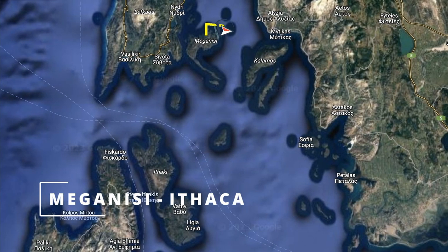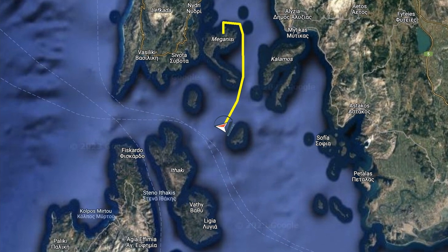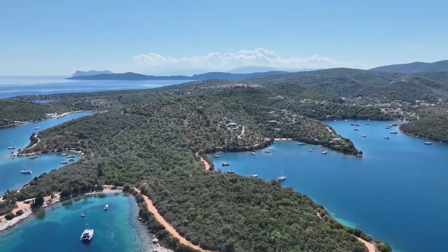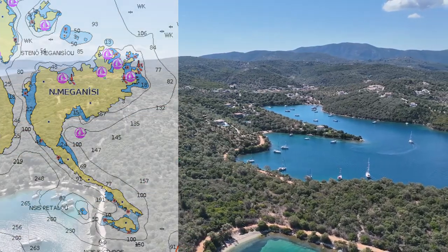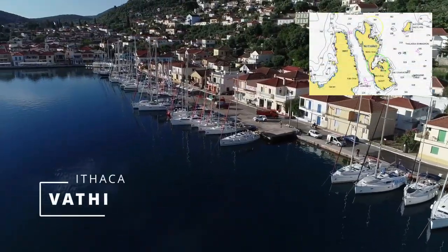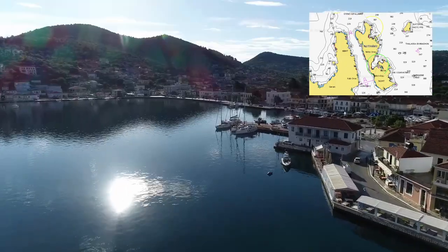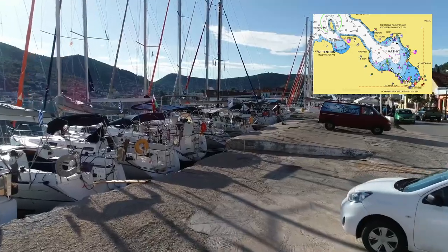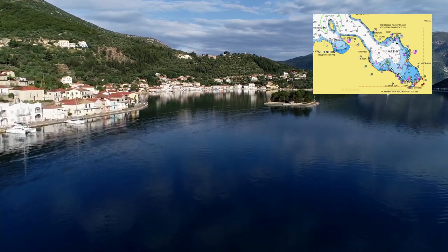Day 4: from Meganissi to Ithaca. The length of the passage is 22 nautical miles. The path passes through the so-called Inner Sea. Meganissi Island can be bypassed both from the east and from the west. Maestro winds are expected in summer. Vathi is the main harbor of Ithaca, popular primarily with yachtsmen on chartered yachts as it provides a range of mooring options and good anchorage near the city. Shelter is relatively good in prevailing westerly and northwesterly winds, but daytime breezes can make anchoring uncomfortable, especially on the South Quay.